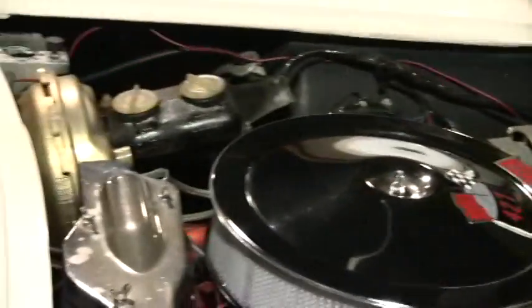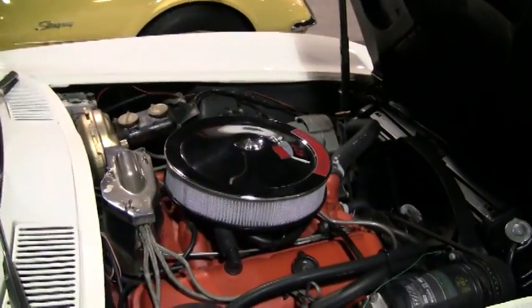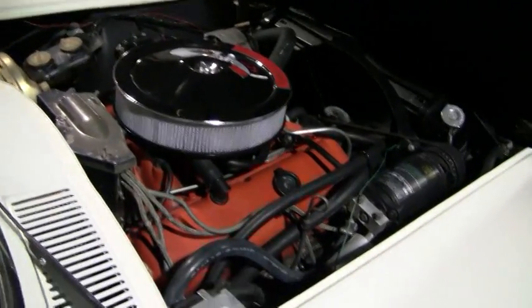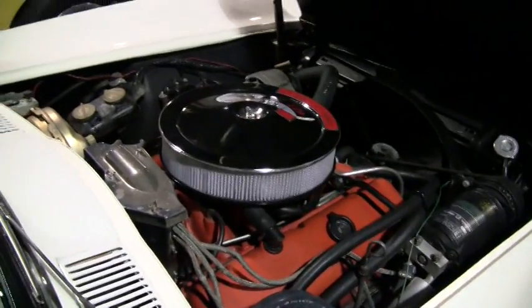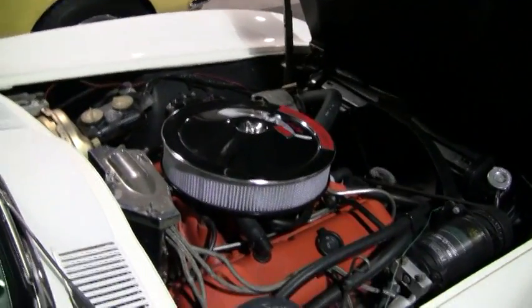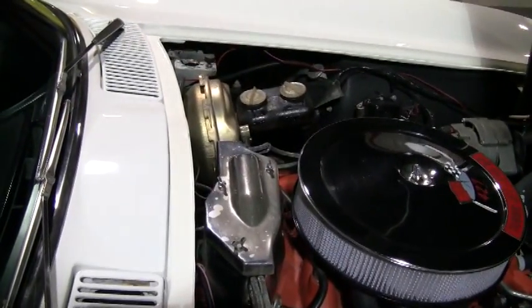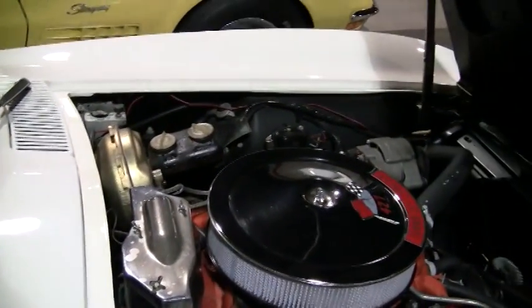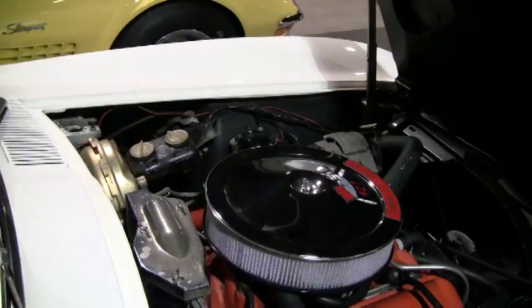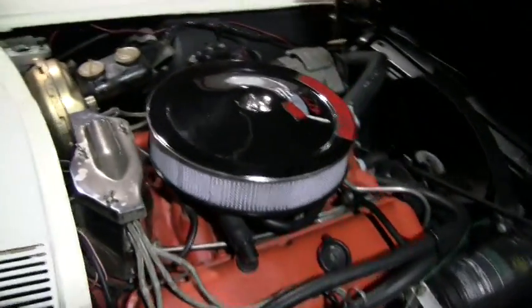Normally these big block mid-years are very frequently over-restored, so it's very nice to see an engine bay that really screams originality. You can see correct original braided ignition wires, retainers and the shielding, correct alternator, and a correct and very valuable early power brake master cylinder. The correct intake as well.